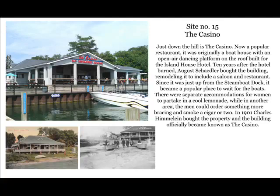Site number 15: the Casino. Just down the hill is the casino — now a popular restaurant. It was originally a boathouse with an open-air dancing platform on the roof, built for the Island House Hotel. Ten years after the hotel burned, August Schedler bought the building, remodeling it to include a saloon and restaurant. Since it was just up from the steamboat dock, it became a popular place to wait for the boats. There were separate accommodations for women to partake in a cool lemonade, while in another area the men could order something more bracing and smoke a cigar. In 1901, Charles Himmelheim bought the property and the building became officially known as the Casino.